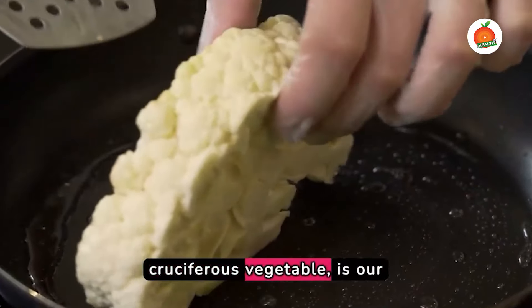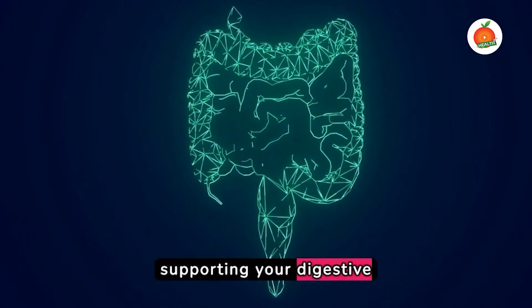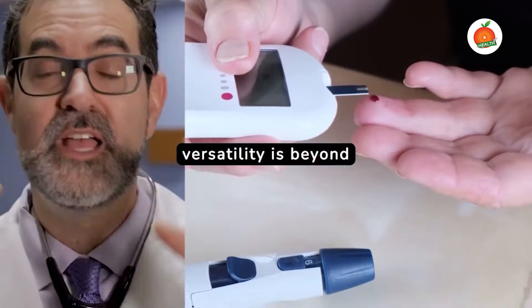Cauliflower, a cruciferous vegetable, is our third hero. It's low in calories but high in fiber, supporting your digestive health while keeping your blood sugar levels in check. Plus, its versatility is beyond impressive.